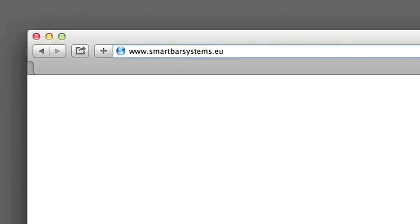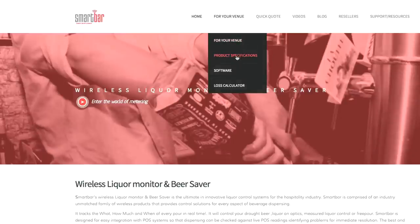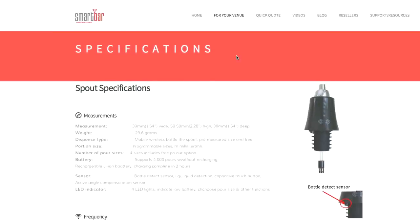I wanted .eu because it's all of Europe. To have a .ie or .uk — the .eu basically covered all of Europe. It sounds good as well. I like it.